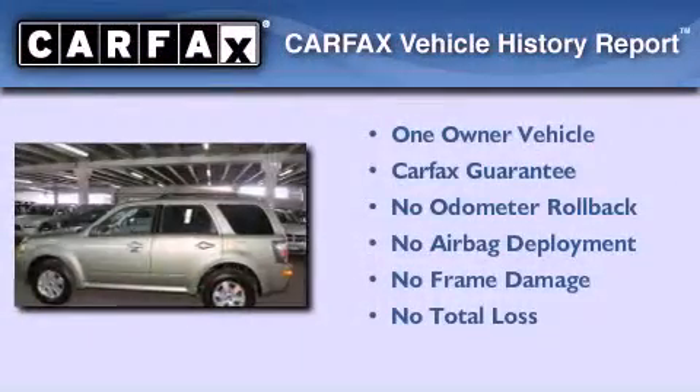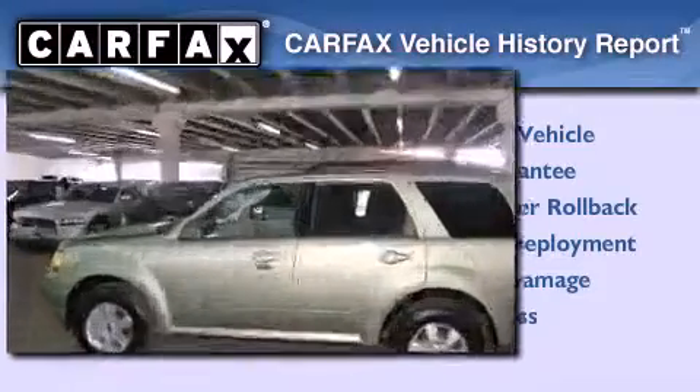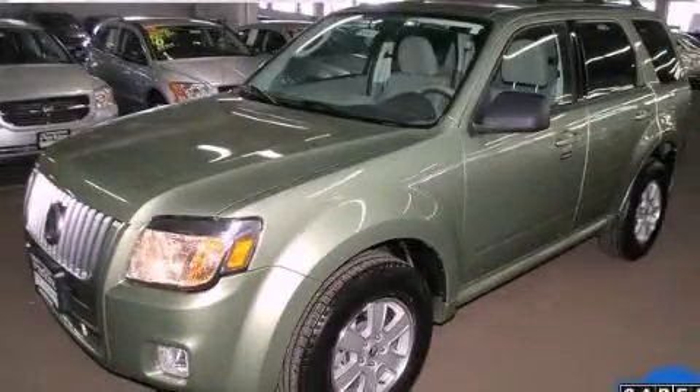This Mercury has had only one owner, and it qualifies for the Carfax Buyback Guarantee. Please call today to reserve this vehicle for a test drive.